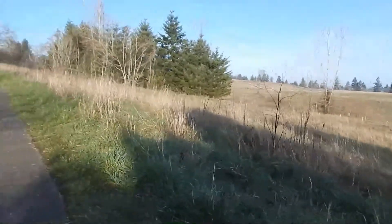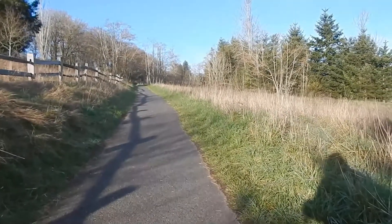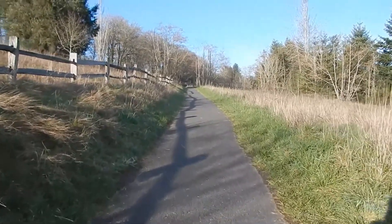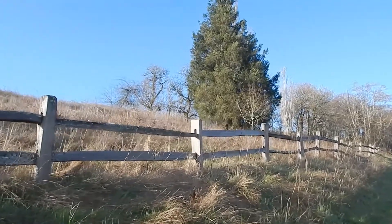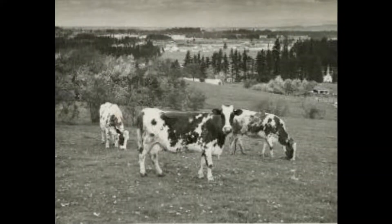Sometime later, Swiss settlers started a dairy here. At one time, they ran hundreds of cows here, and the dairy operated into the 1940s. Here's a picture looking north of what this place was like when cows were grazing on it.